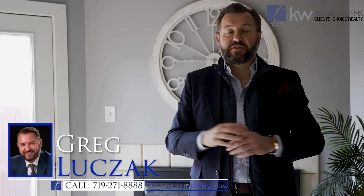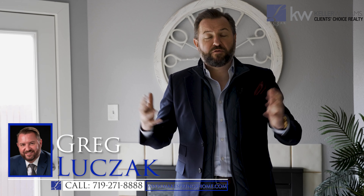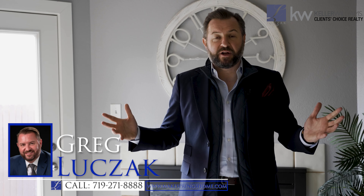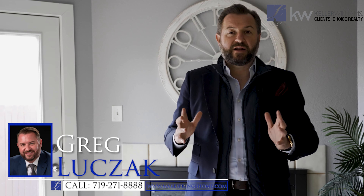If you'd like more information on this home, please visit our website at www.makespringshome.com, or if you'd like a private tour of this awesome unit, please give me a call directly at 719-271-8888 and I'd love to give you that tour. Thanks so much.